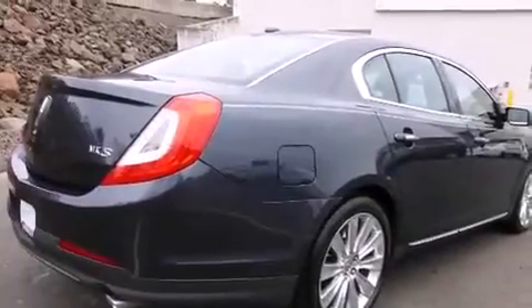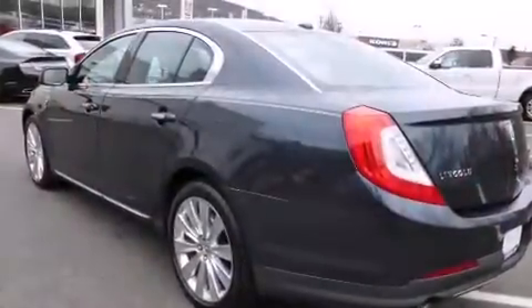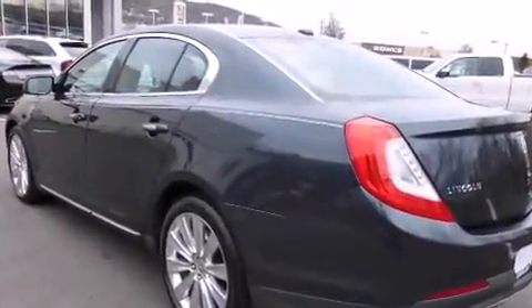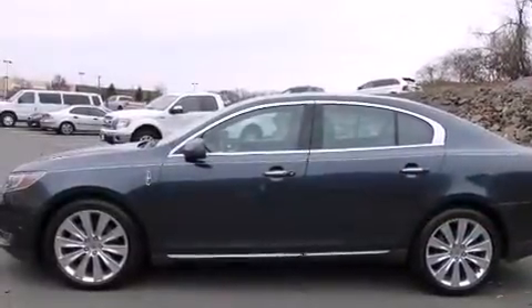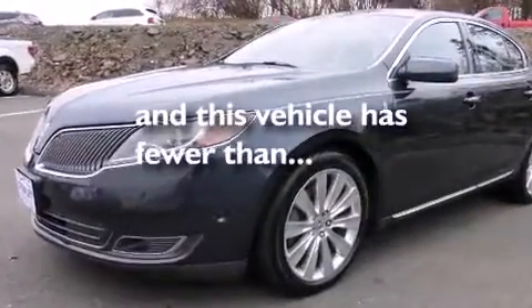All of the following features are included: voice recognition, the air shutter system, traction control and stability control systems, wood trim interior accents, the MyKey system, side curtain airbags, child safety seat anchors, rear seat child-proof door locks, air conditioning with automatic climate control. This vehicle has fewer than 40,000 miles on the odometer.